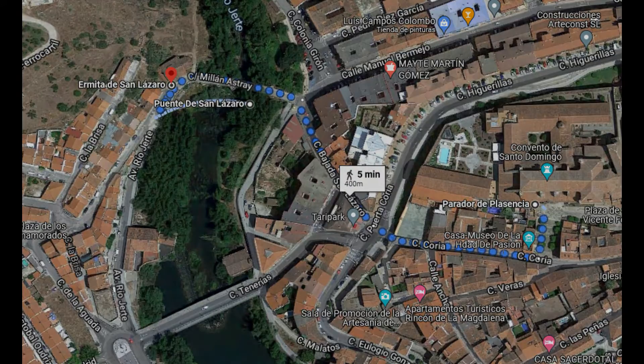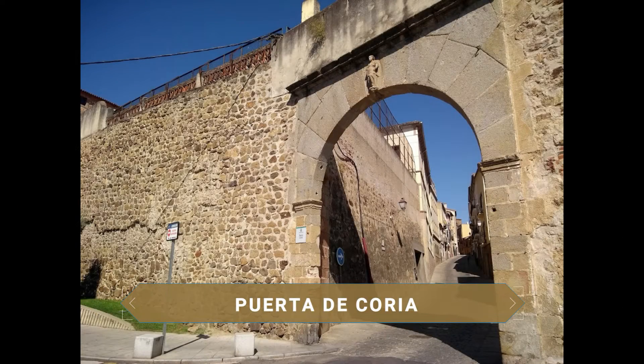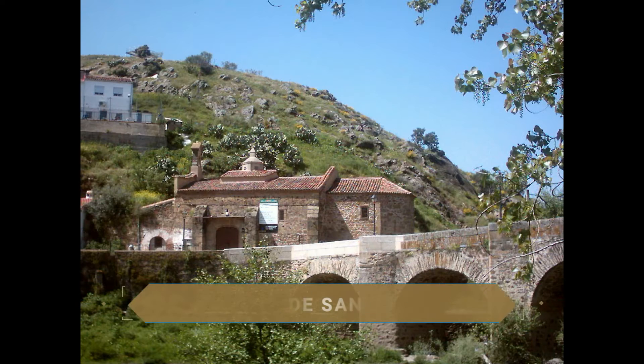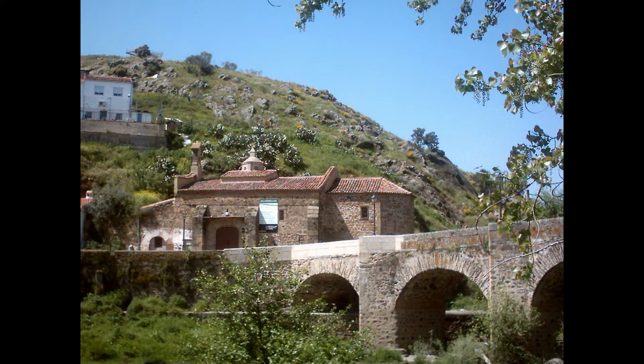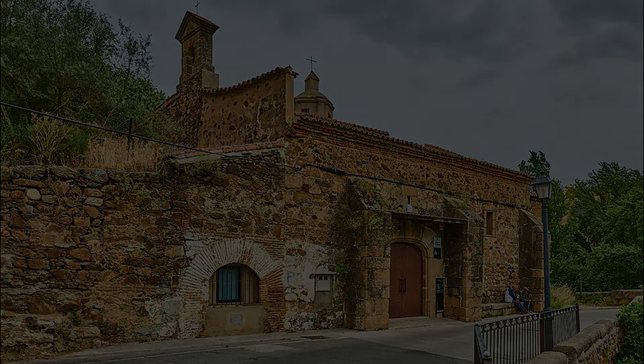Aprovecha la cercanía para descubrir otra de las puertas de la ciudad amurallada, la Puerta de Coria, y pasea un poco más hasta llegar al Puente de San Lázaro. Este puente, que atraviesa el río Jerte, es el más antiguo y estrecho de la ciudad, datado del año 1498. Al final del puente, la Ermita de San Lázaro, que en el pasado y hasta el siglo XV era parte de un lazareto, un hospital donde se trataban enfermedades de tipo infecciosas.